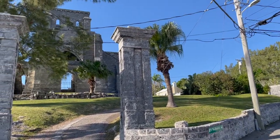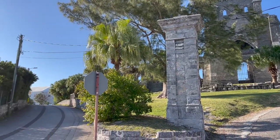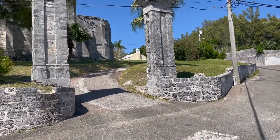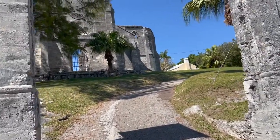Hey there! In case you're wondering, here's a video of the unfinished church in St. George's, Bermuda. We visited there in March 2022. The church is in between downtown St. George and the St. Regis Hotel, where we stayed. It's definitely worth a walk around to see.